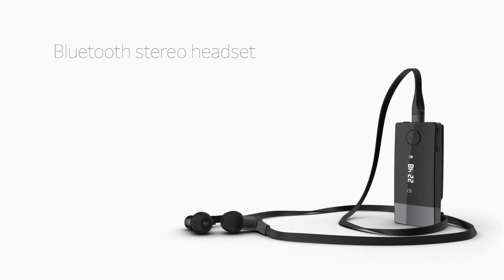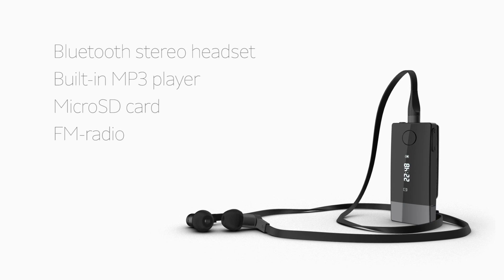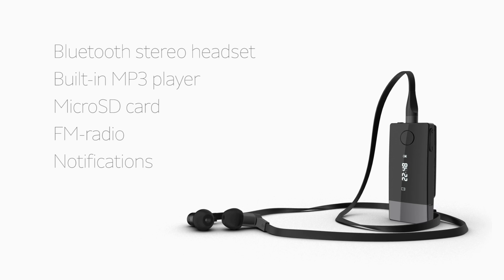This is the Smart Wireless Headset Pro, which is a multi-function, premium Bluetooth stereo headset with a built-in stand-alone MP3 player and an FM radio. It also has exceptional audio quality.